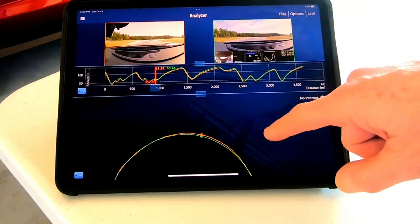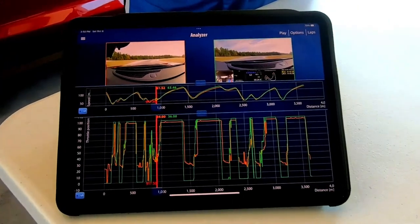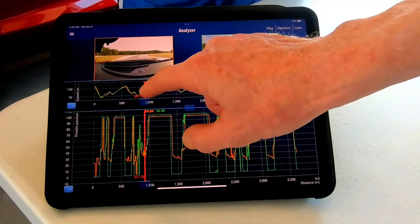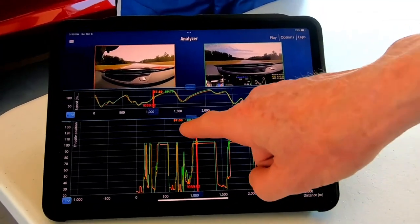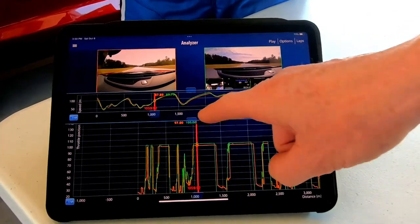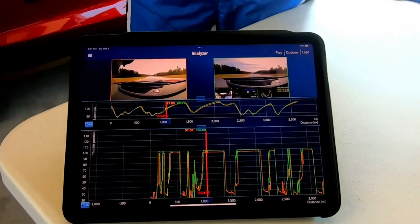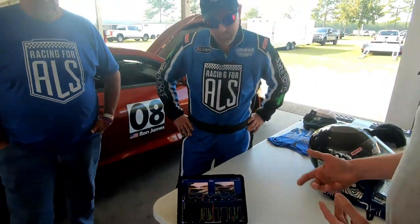That got us into a discussion of why that was — potentially it's a drag issue because both cars have different aero pieces on them. We suspect that Ron's car may have more drag than Scott's car. You can also slide this up to see the GPS lines taken, and you can see that Scott took a tighter line through this corner than Ron did. I can also choose throttle position — they're both at full throttle, but interestingly Ron's car is only showing 97% and Scott's is showing 100%. So he may not be at full throttle, which could be another reason we're seeing such a speed difference between the two cars.